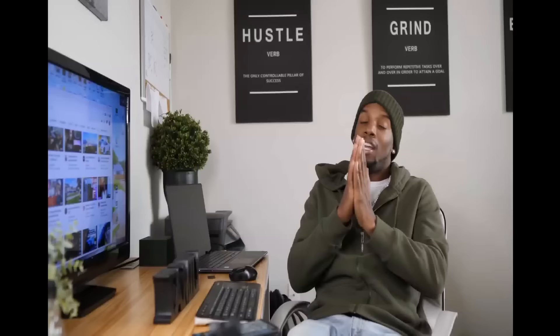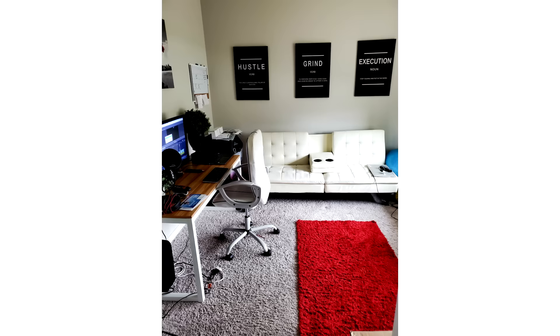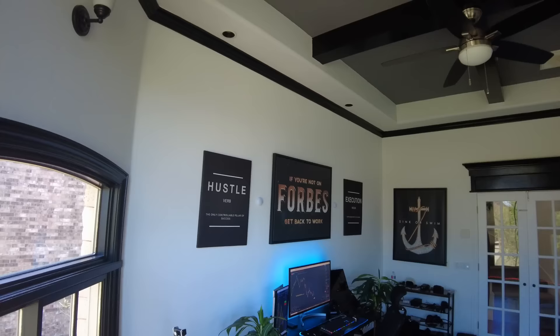Going back to my previous home office, I had the light tan wooden desk, I had a TV for my monitor, I had a white couch and a red rug. Everything was a little more closed in, but with this new office, everything is so much more spacious.